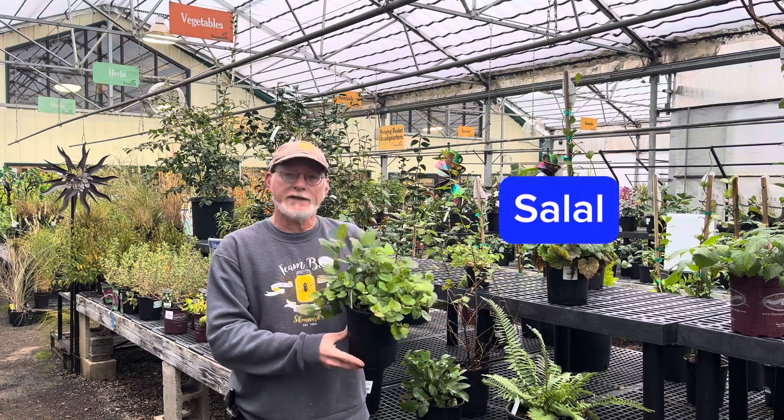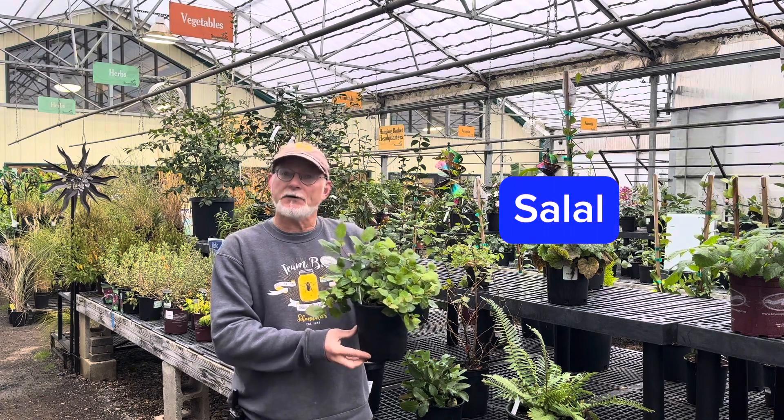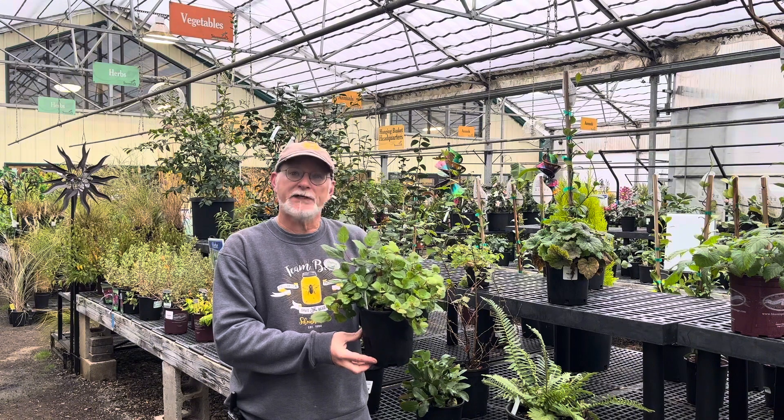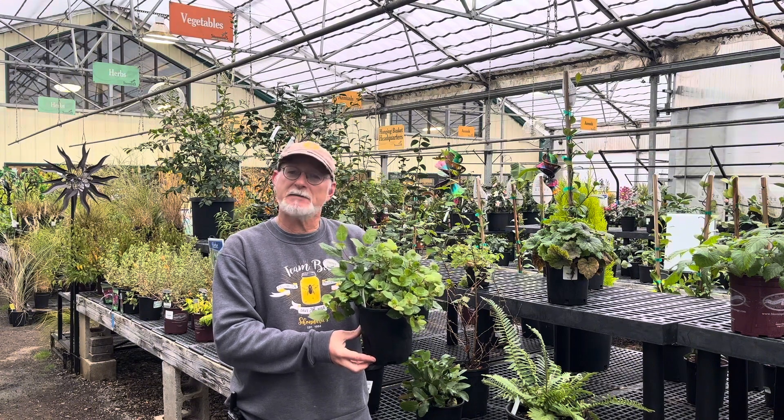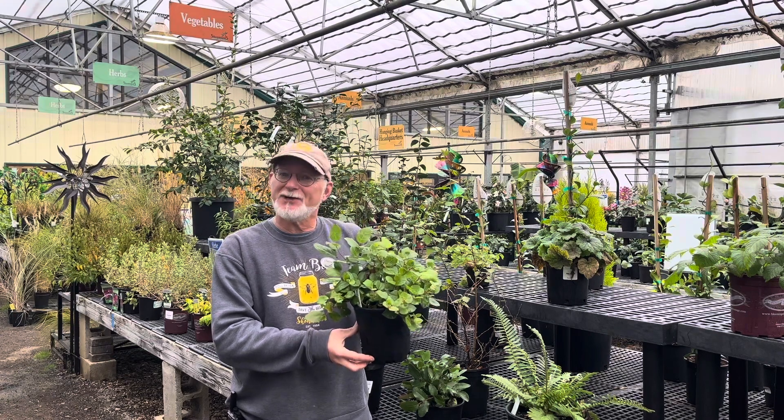Salal is widely spread throughout the coast range and into the valley. It's a rather aggressive large ground cover — it can reach several feet tall under good conditions, but sometimes stays lower, especially if you've got a little more light on it. It spreads well where there's moisture, but does need a little bit of irrigation to look its best.